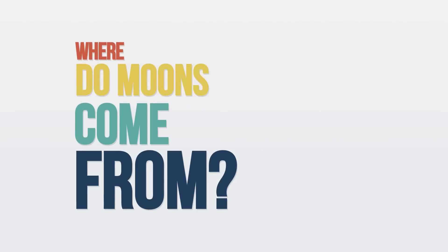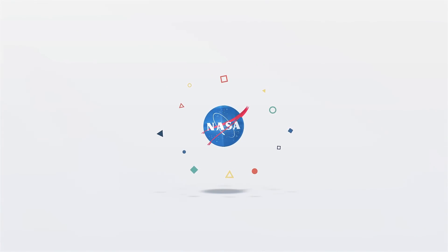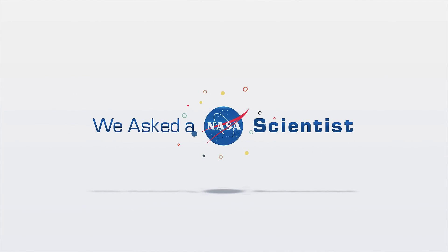Where do moons come from? Well, they actually can come from a lot of different places.